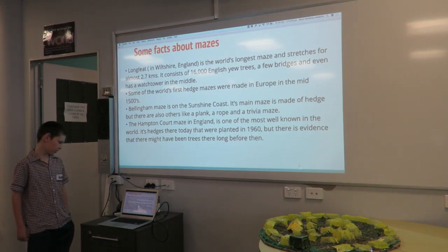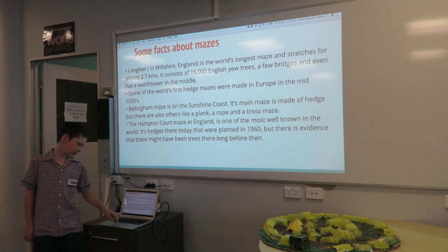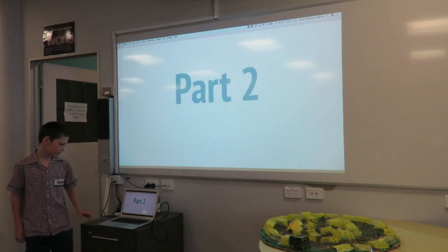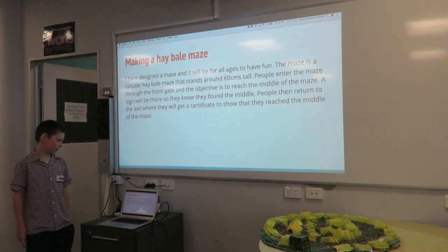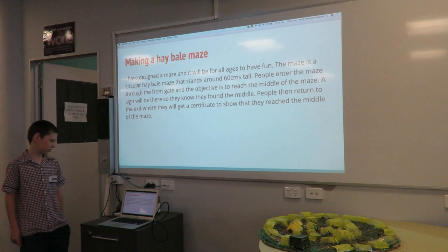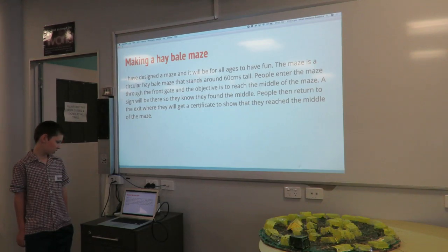Bellingham mazes on the Sunshine Coast — its main maze is made out of hedge, but there are also others like a plank rope maze, a rope maze and a trivia maze as well. The Hampton Court maze in England is one of the most well known mazes in the world. Its hedges there today were planted in 1960, and there is evidence that there might have been trees there long before then.